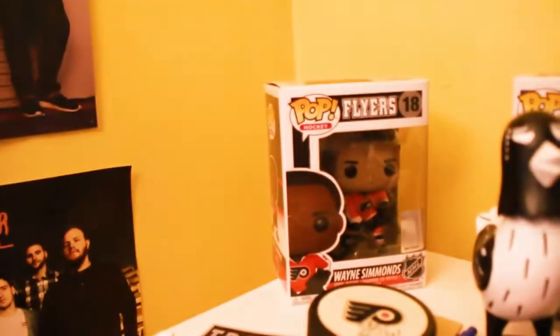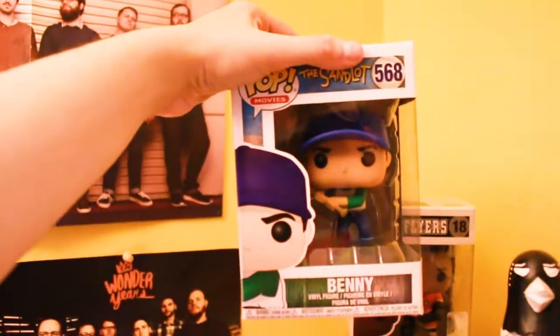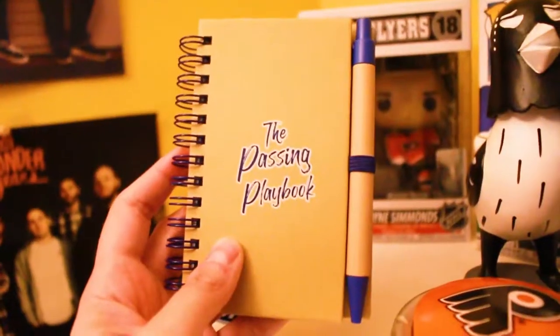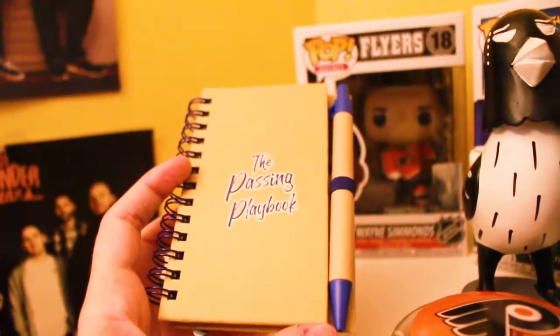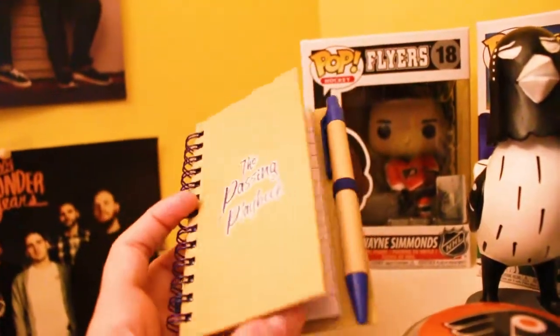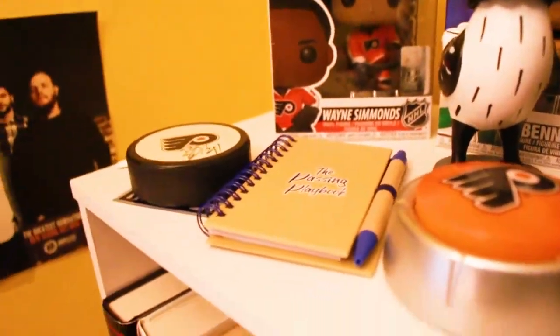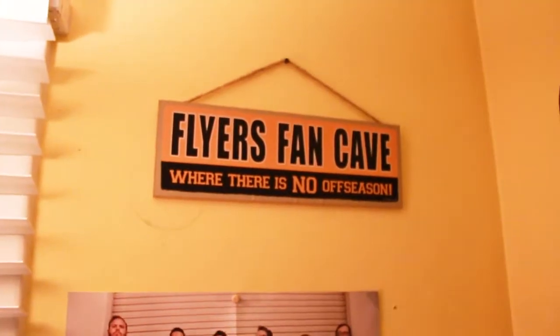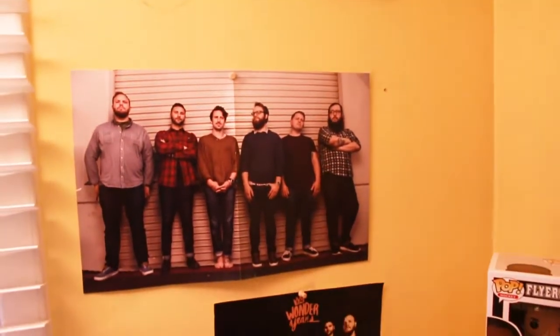In my last video, I mentioned that I do have a Funko Pop of Wayne Simmons and here it is. And we have Benny the Jet Rodriguez from The Sandlot. I entered a giveaway for The Passing Playbook and ended up getting some pre-order incentives including this notebook — the stress ball is not on my bookshelf right now. Hanging on the side, we have my Flyers fan cave sign and then some posters of the Wonder Years.